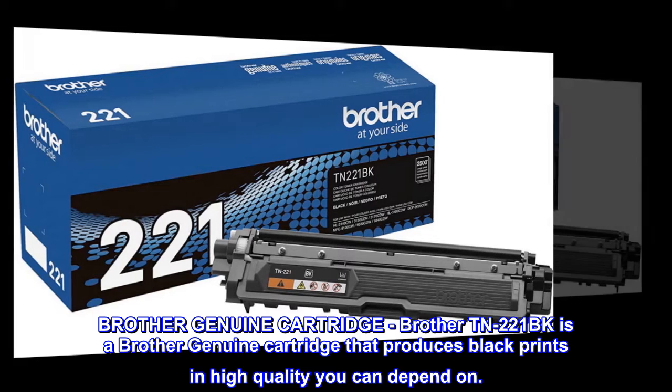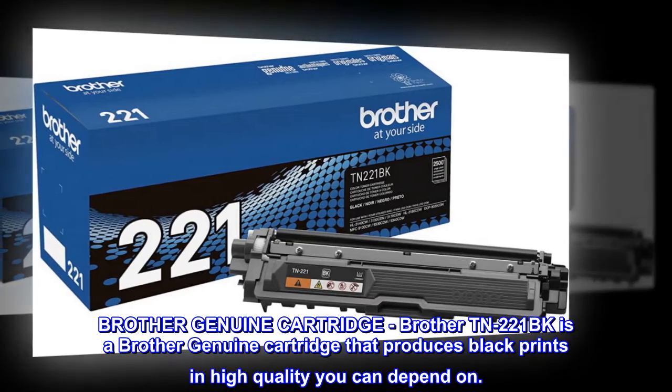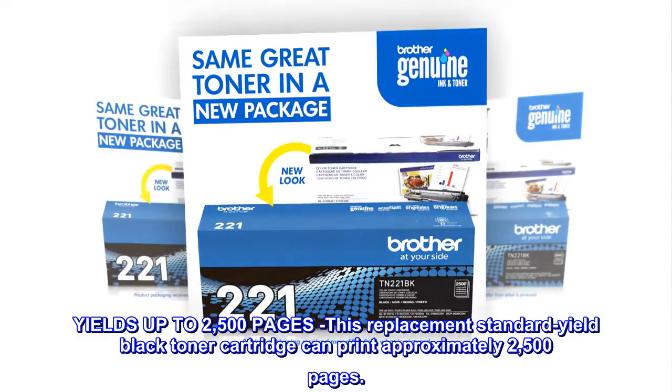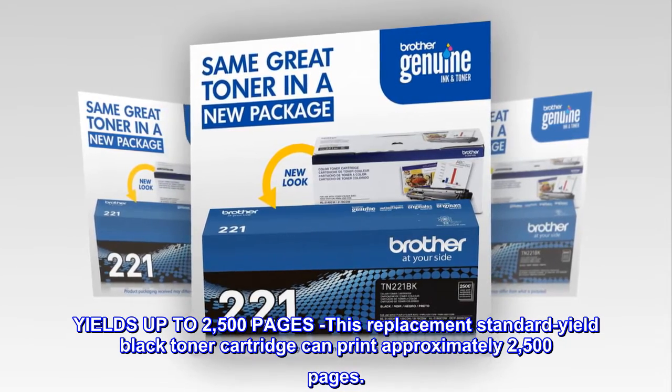Brother Genuine Cartridge. Brother TN221BK is a Brother Genuine cartridge that produces black prints in high quality you can depend on. Yields up to 2,500 pages. This replacement standard yield black toner cartridge can print approximately 2,500 pages.